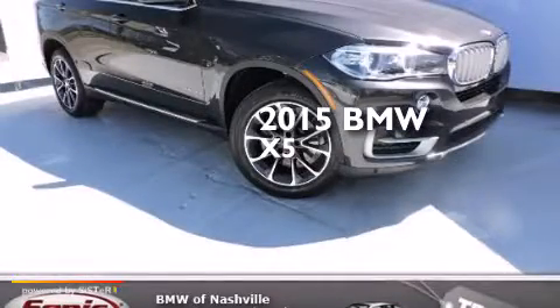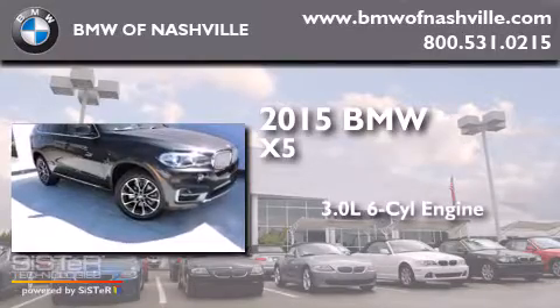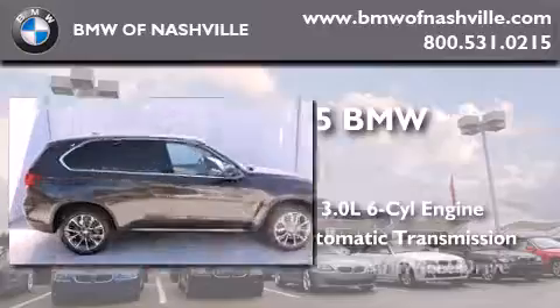This is a brand new 2015 BMW X5. It features a 3.0-liter six-cylinder engine, an automatic transmission, and all-wheel drive.